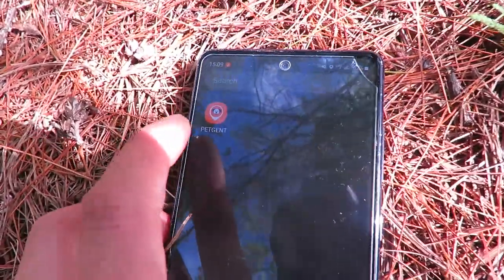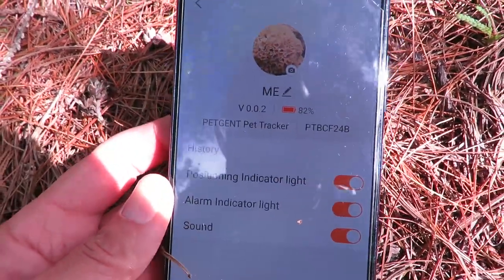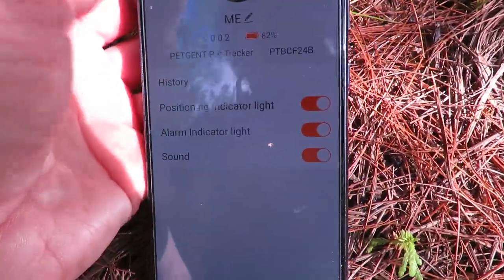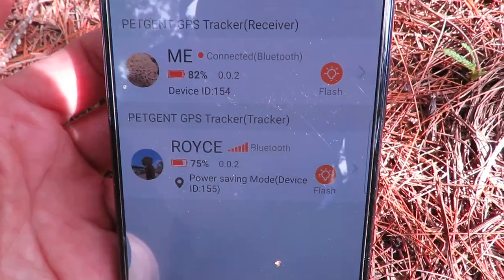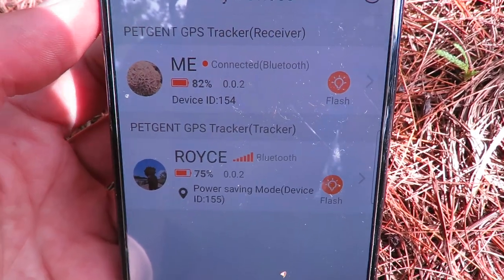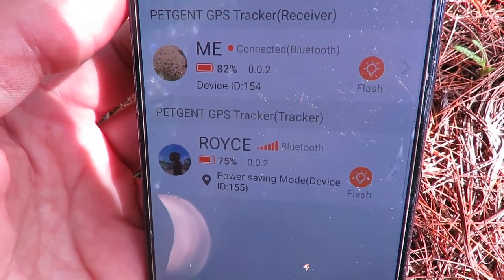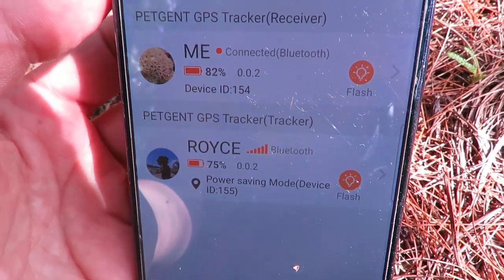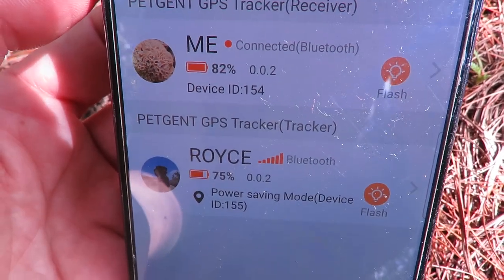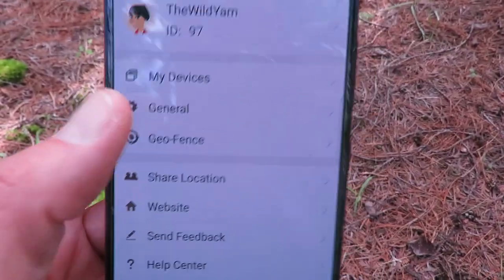Let's take a look at the app. Here's the Pet Gent app on my phone — I've already set this up. You can get it everywhere you buy your apps. You can see the two different devices — me and Royce — and their charge levels. In power saving mode they can last about 10 hours, sometimes up to 24. You'll definitely want to keep a charger with you at all times because even with minimal use I charged it a couple hours ago and it's already down a bit.